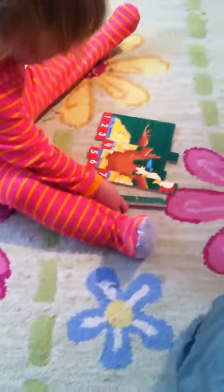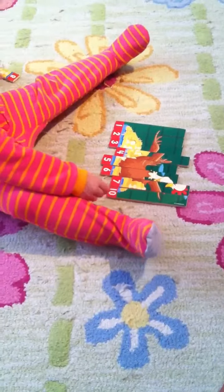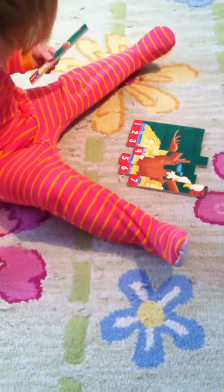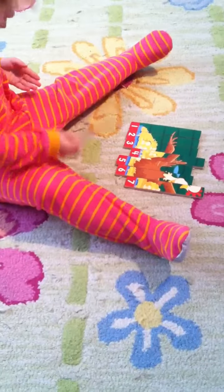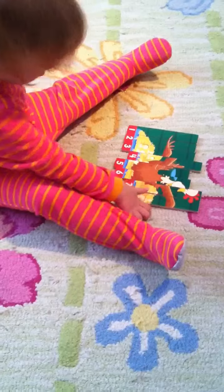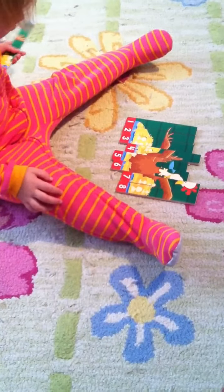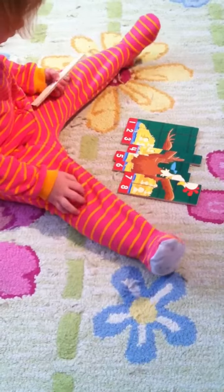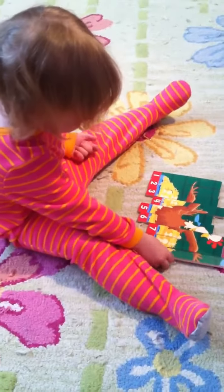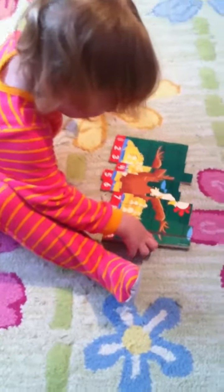1, 2, 3, 4, 5, 6, 7. 10. No. 1, 2, 3, 4, 5, 6, 7, 8. 9. 9. Good job.